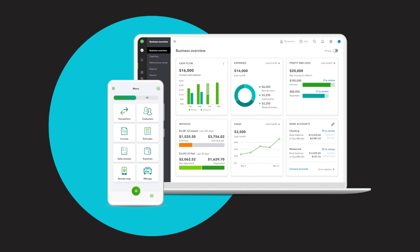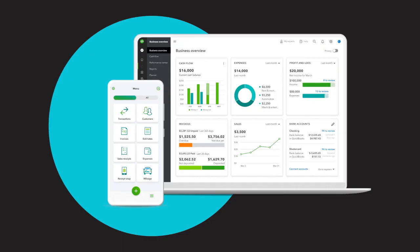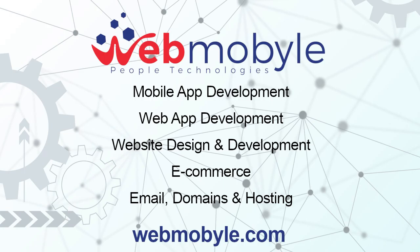Three: Plus — a comprehensive plan suitable for established businesses with more complex accounting requirements. Offers all the features of Essentials, along with inventory tracking, project profitability analysis, and the ability to manage budgets. The Plus plan provides advanced functionality to help businesses efficiently manage their finances. It is important to note that QuickBooks Online often runs promotional pricing for first-time users with massive discounts, so it's worth checking for any ongoing offers.